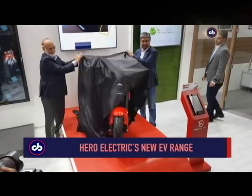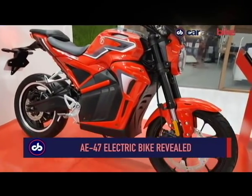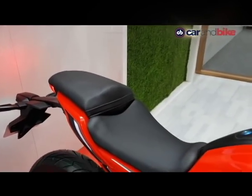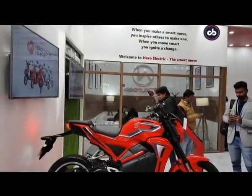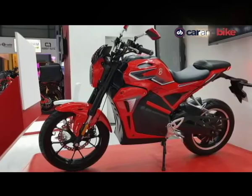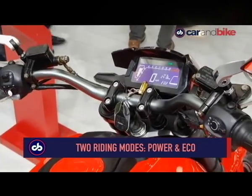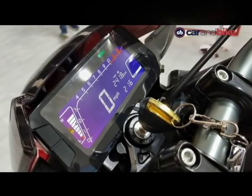Hero Electric showcased its new range of products, including a new electric motorcycle at the Auto Expo. The AE47 is the first electric motorcycle from Hero Electric and has been showcased as a premium product from the home-grown electric vehicle manufacturer. However, it sources components and even the design from overseas partners. The Hero Electric AE47 is powered by a 4000-watt electric motor with a claimed top speed of over 85 kilometres per hour. It has a lightweight, portable lithium-ion battery and can be charged in four hours. The AE47 gets two modes — in power mode, range is claimed to be 85 kilometres on a single charge, while in eco mode, the estimated range is 160 kilometres on a single charge.